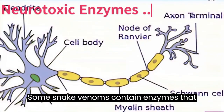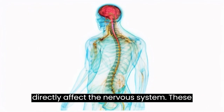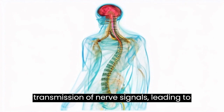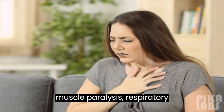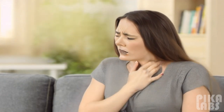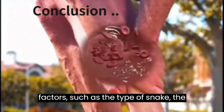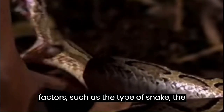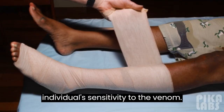Some snake venoms contain enzymes that directly affect the nervous system. These enzymes can interfere with the transmission of nerve signals, leading to muscle paralysis, respiratory distress, and other neurological symptoms. The severity of these symptoms depends on factors such as the type of snake, the amount of venom injected, and the individual's sensitivity to the venom.